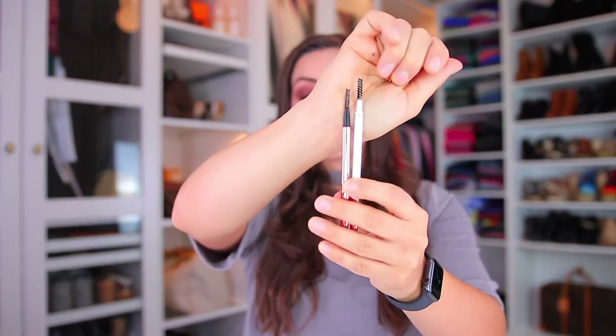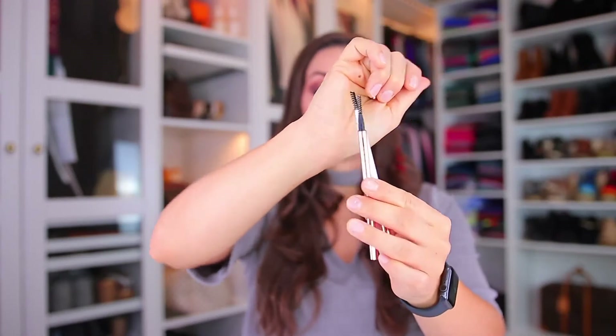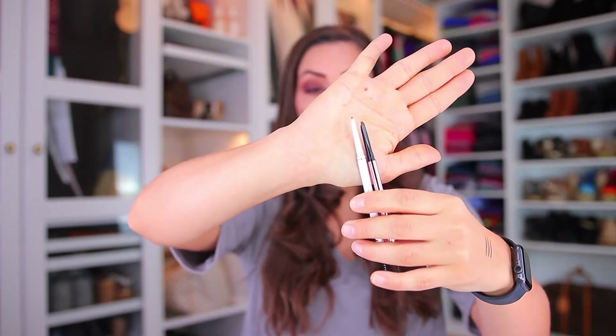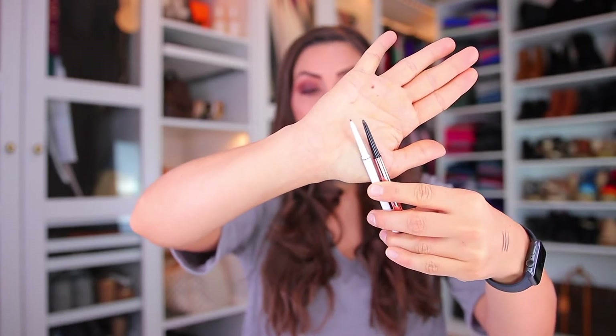Let's look at how they appear. I'll try to zoom in — both come with a spoolie on one end, just like the Anastasia Brow Wiz and Definer. On the other side, one has more of a pointed tip and one is more triangular, so it depends on which shape you prefer. These are between two and three dollars — that's how inexpensive they are. With sales on AliExpress it can go down to two dollars, otherwise around $2.50 to $2.60. You get about 10 of these for the price of one Anastasia Brow Wiz.